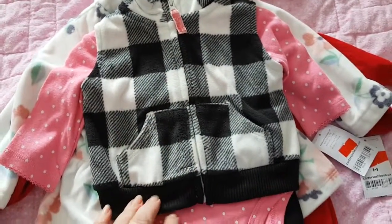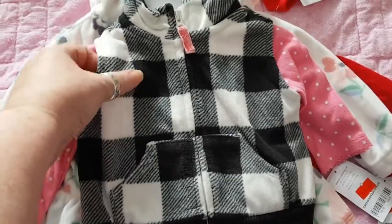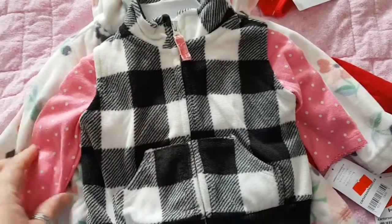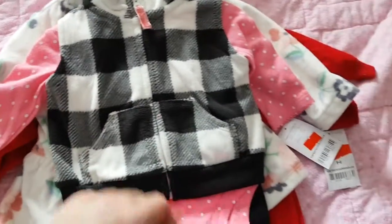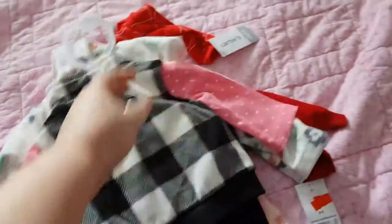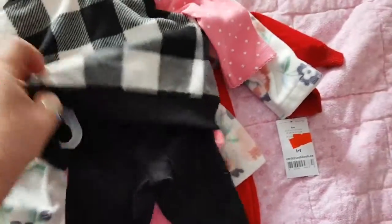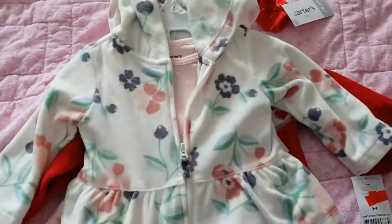Then I got this one at Carter's — it's newborn size, so it'll be either for Meredith or Maddie. It's a cute little buffalo check vest with a pink polka dot long-sleeved onesie, and then just little black pants to go with it.